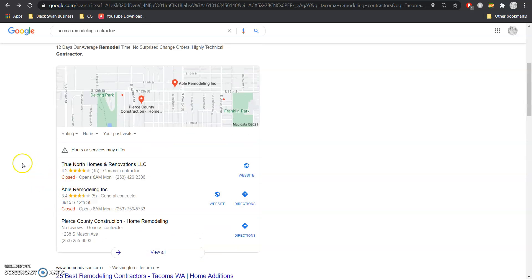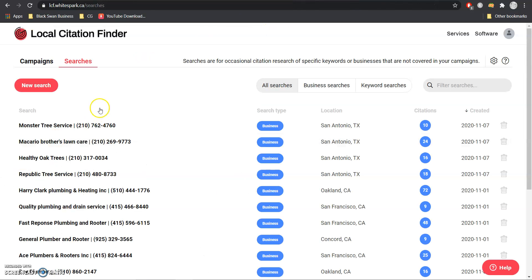When it comes to the Google Map Pack, this also has to do with keywords but something different called citations. I'm going to jump into this tool we use called White Spark to go over citations. They're basically just websites or directories that have our physical address, phone number, and company name.